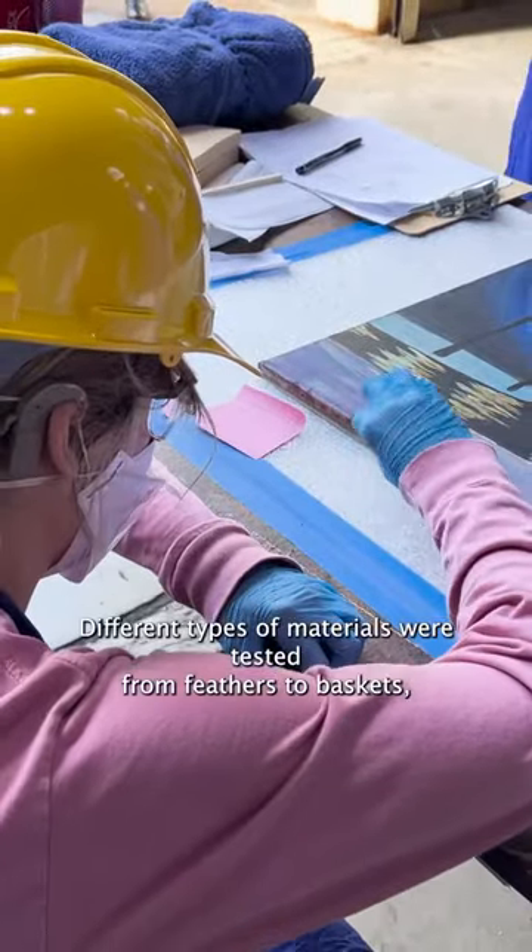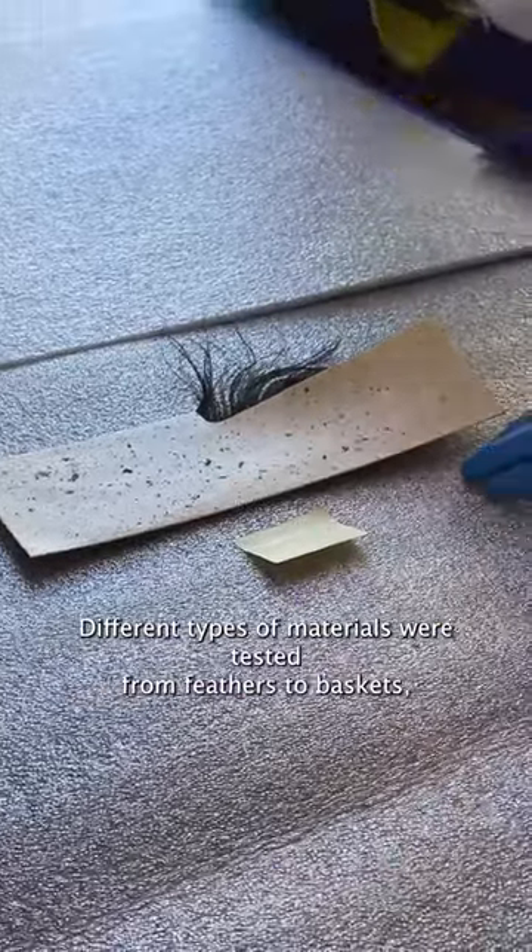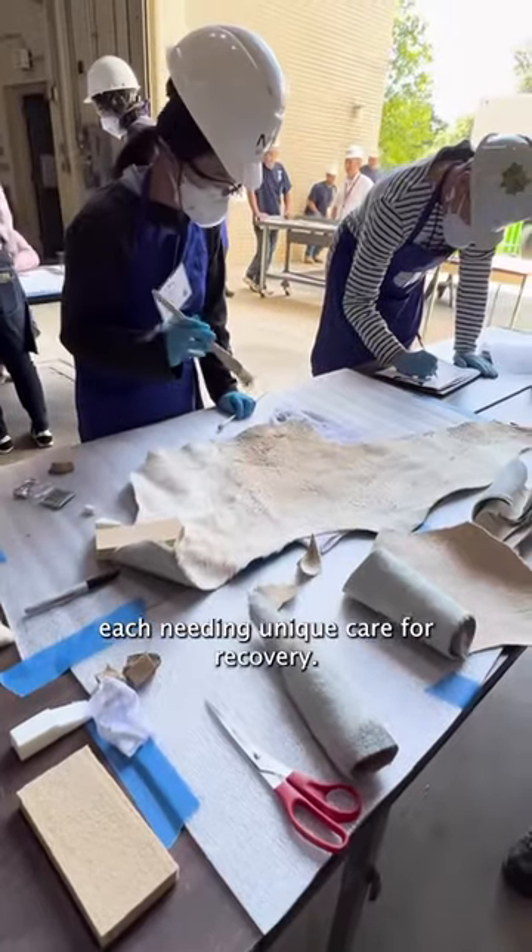Different types of materials were tested, from feathers to baskets, each needing unique care for recovery.